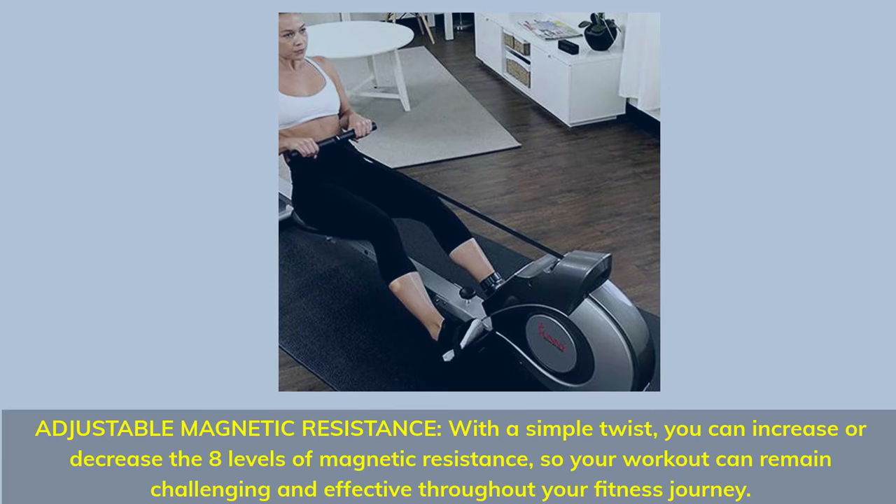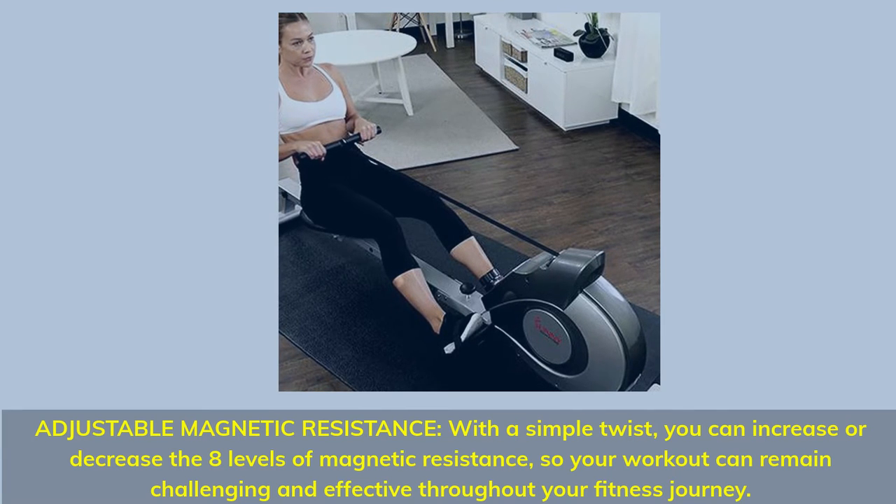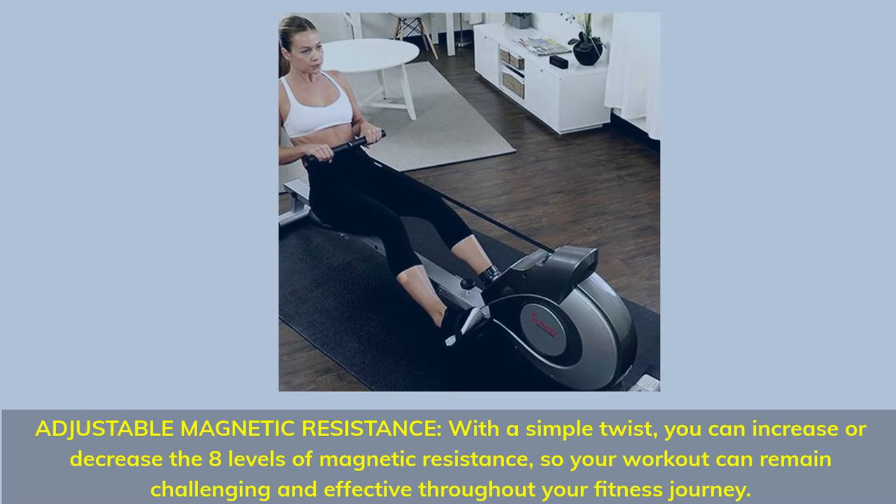Adjustable Magnetic Resistance: with a simple twist, you can increase or decrease the 8 levels of magnetic resistance, so your workout can remain challenging and effective throughout your fitness journey.